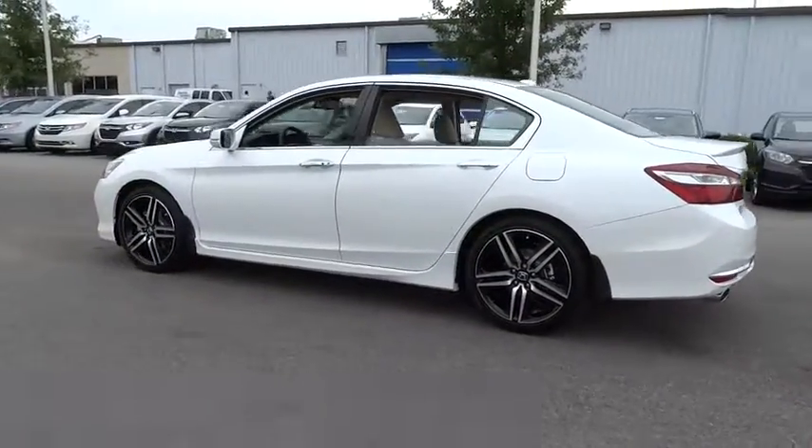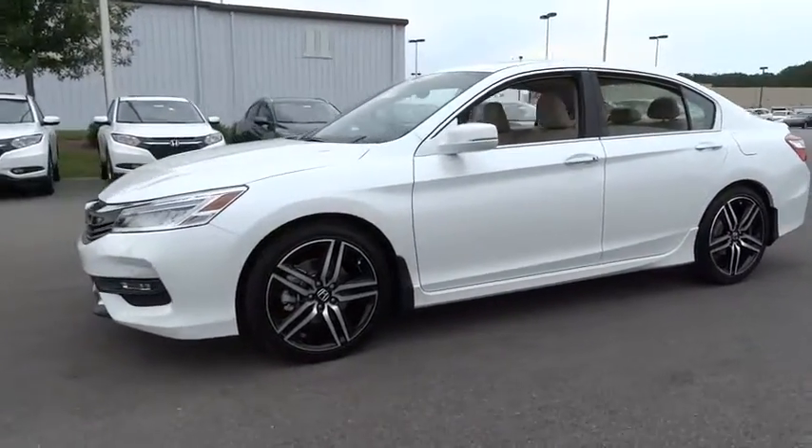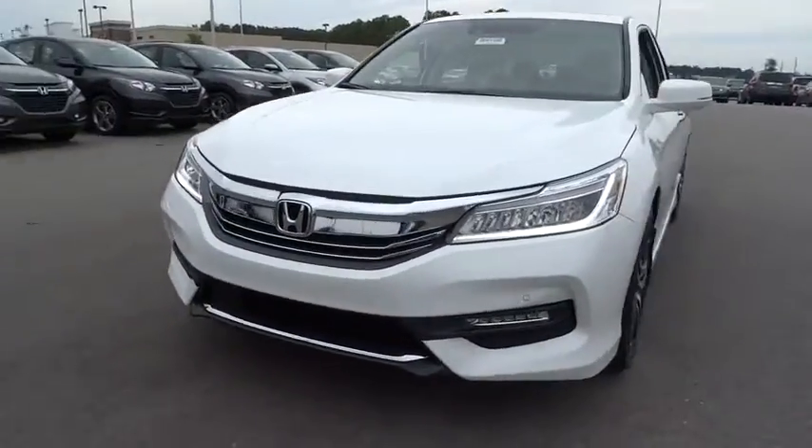Power passenger seat. Keyless entry. Remote engine start. Backup camera. Navigation system. Leather wrapped steering wheel. Adjustable steering wheel. Power steering. Driver lumbar.